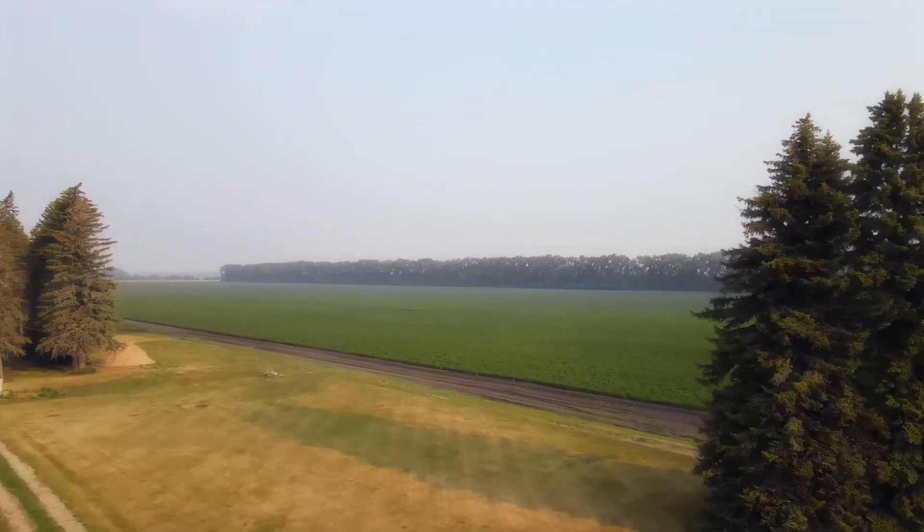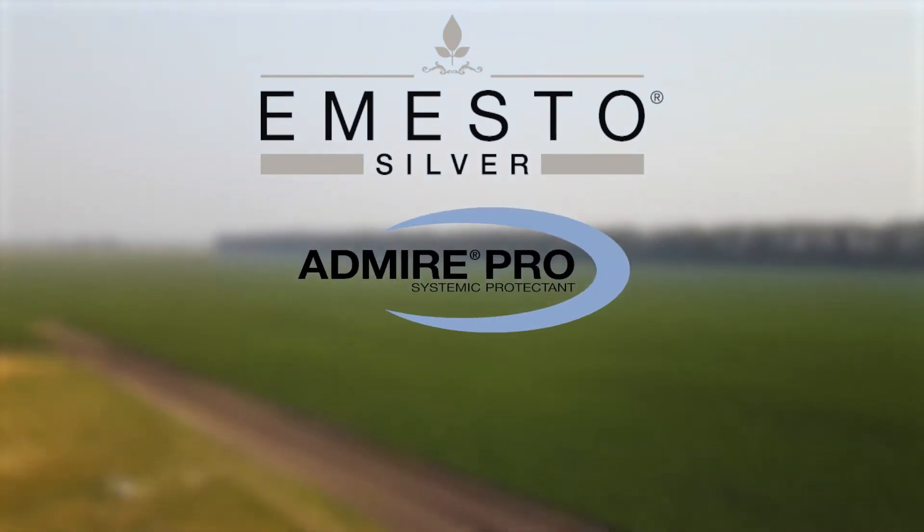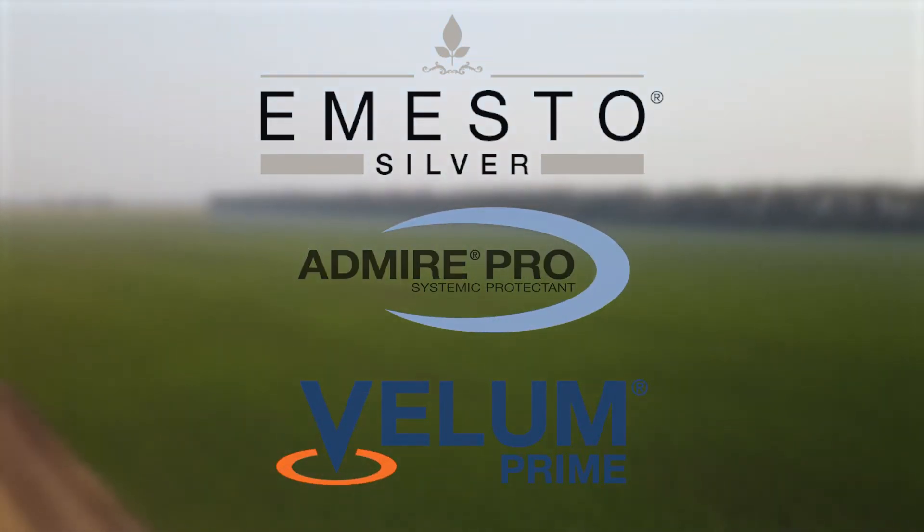At Bayer Crop Science, we have three products that will help with this program: Mesto Silver Liquid Seed Treatment, Admire Pro, and Vellum Prime — a great way to start your season.